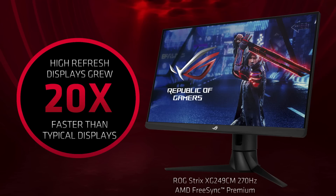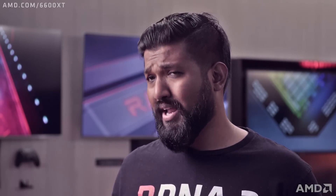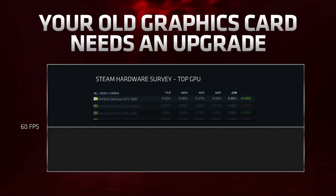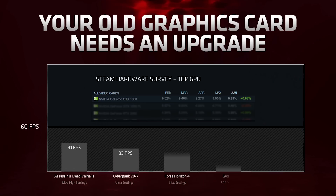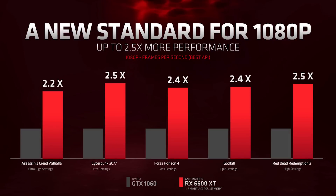As gamers, we all want more frames, but new games with incredible effects are getting more and more demanding. We looked at the most popular graphics cards according to the Steam survey and ran an array of new modern games — it struggles to even reach 60 frames per second. With the Radeon RX 6600 XT, we changed the game. Across the exact same titles, we are able to deliver up to 2.5x better performance compared to the GTX 1060, making this the new standard for 1080p gaming.